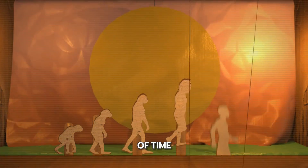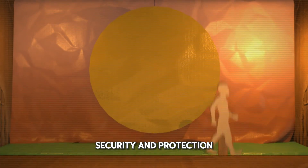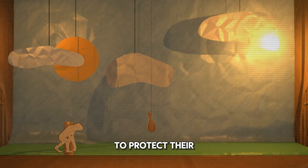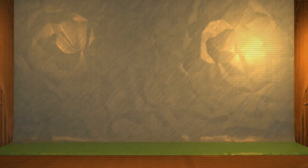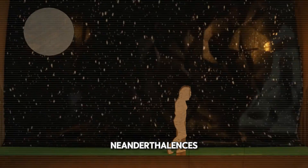Since the dawn of time, mankind has had a need for security and protection. From the Australopithecus and its need to protect their food, to Homo habilis and its desire to protect its home, the Homo erectus and their need to protect their family, and the Homo neanderthals with the start of the collection of information.